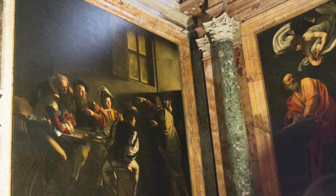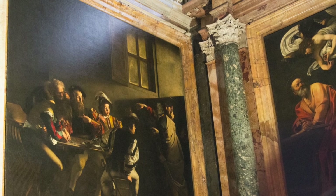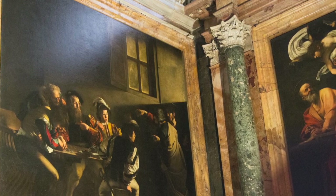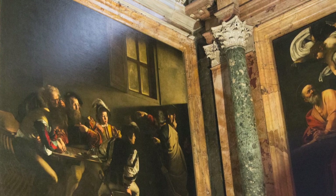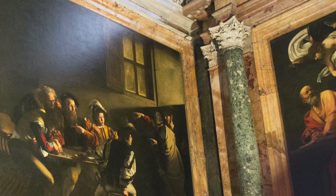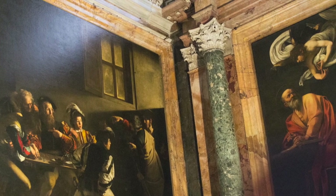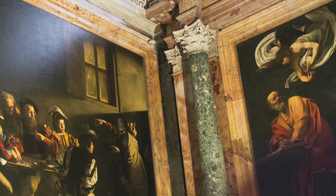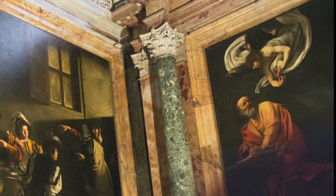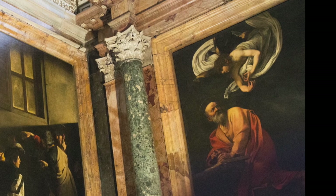He had bought this chapel and left detailed instructions and a sum of money so everyone knew what to do. The instructions specified frescoes on the walls and a sculpture on the altar — all scenes from the life of St. Matthew. One wall would show the calling of Matthew, the other the martyrdom of St. Matthew, and the altar would have a sculpture of St. Matthew writing the Gospels. Contarelli died in 1585, but for a long time after his death, nothing happened.